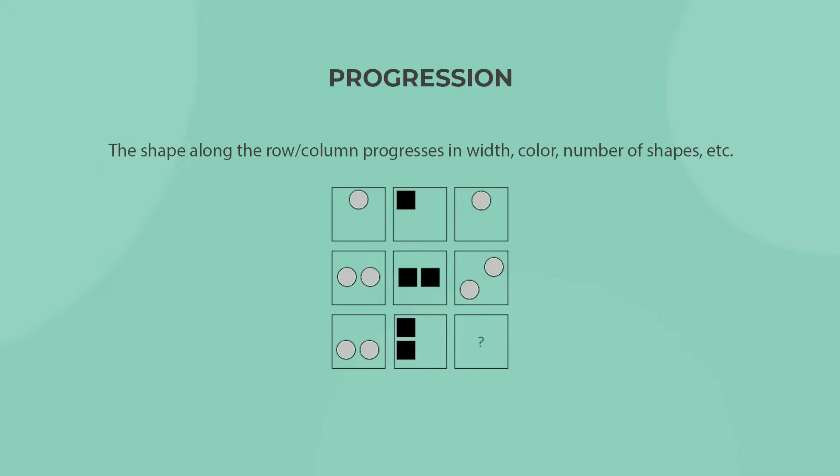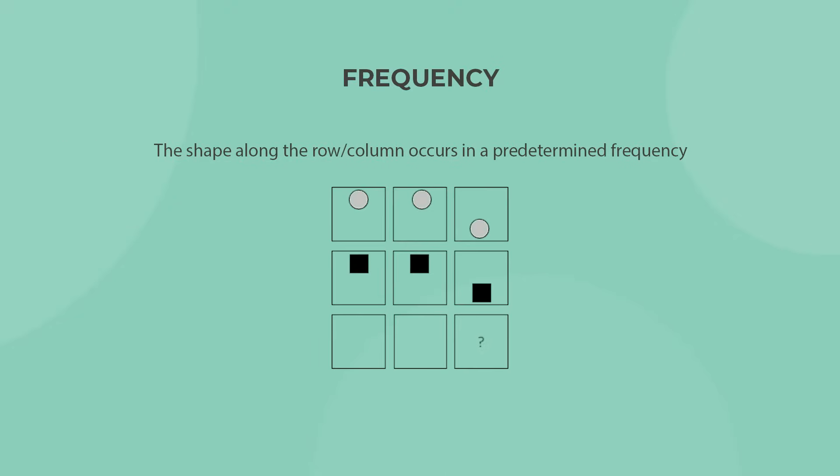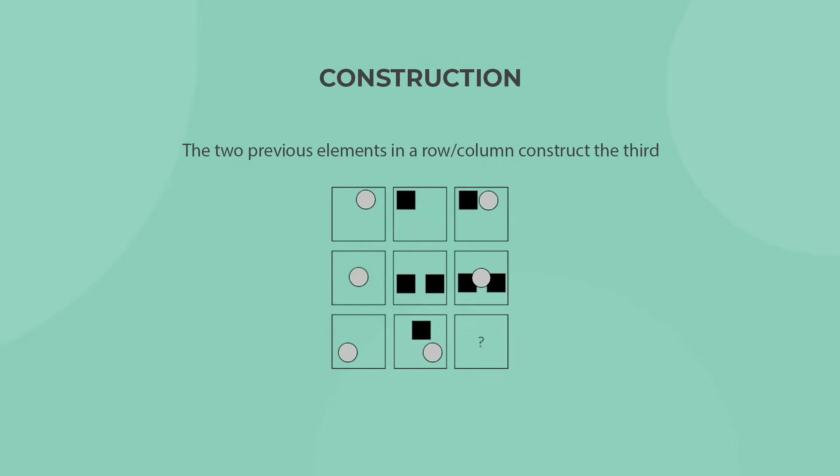As I've mentioned, the shapes in each matrix follow a specific rule. Although the number of rules is virtually infinite, these are the top 5 ones used in the test. To further explore these 5 rules, including a sample question for each with a full detailed solution, check out our Matrigma info page.